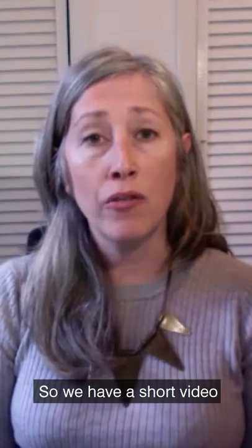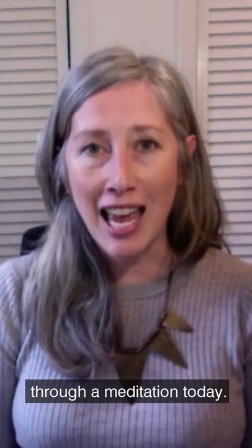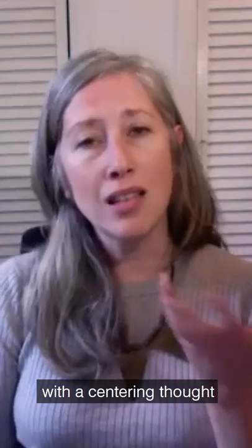We have a short video for you today that will offer you a look at an inspiring artwork and an actual meditation from one of our amazing teachers, Sharon Salzberg, who will be leading us through a meditation today, and then we'll close with a centering thought that you can take with you through the rest of your day.